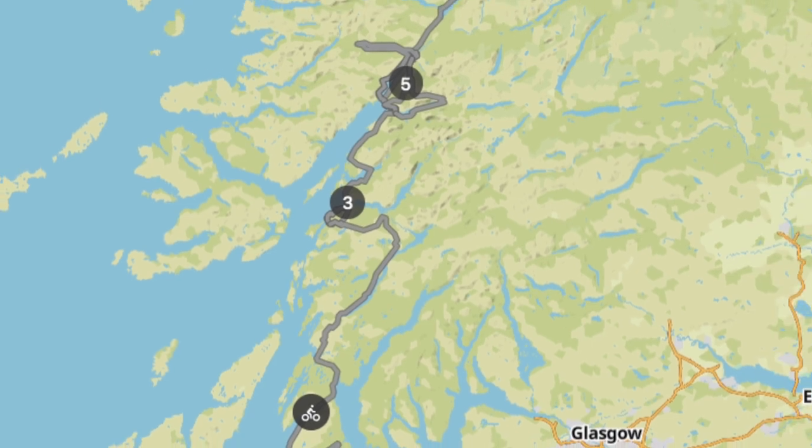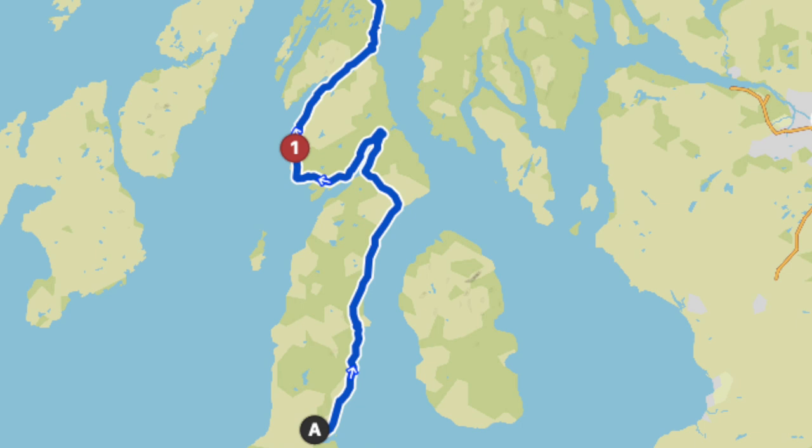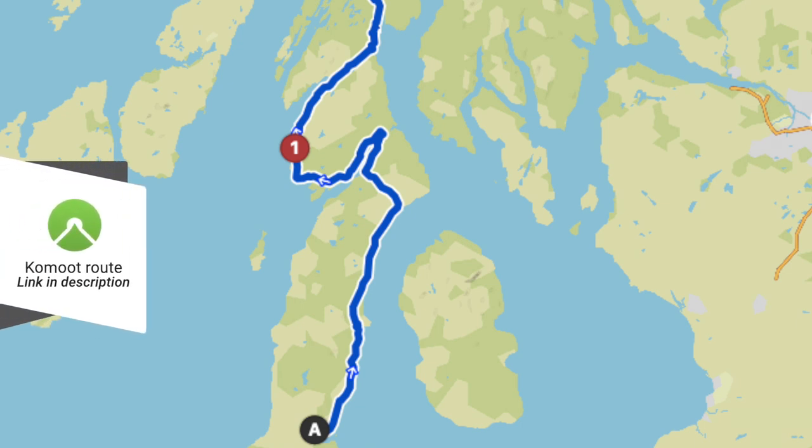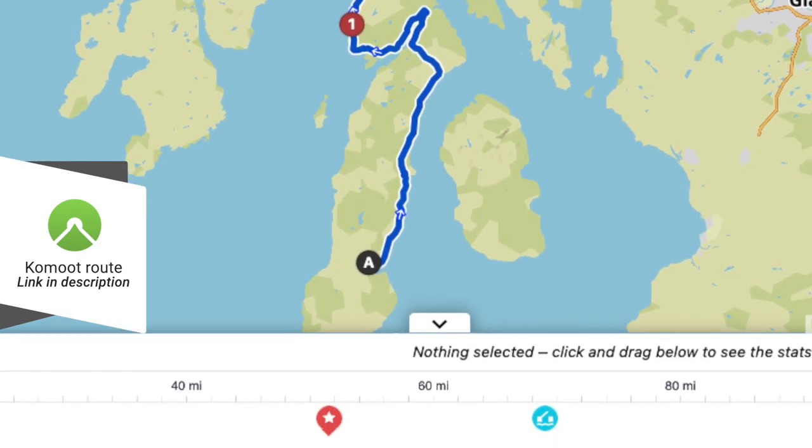The whole Caledonia Way to Inverness is a significant challenge. Because much of this first section is on road, some people skip some or all of it. But that's a mistake. However, it is very easy to underestimate.